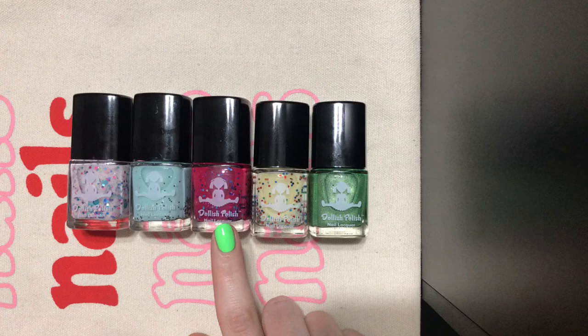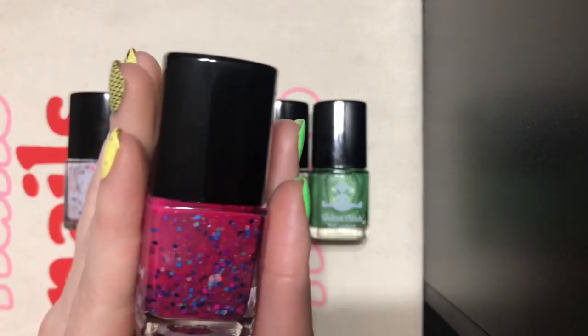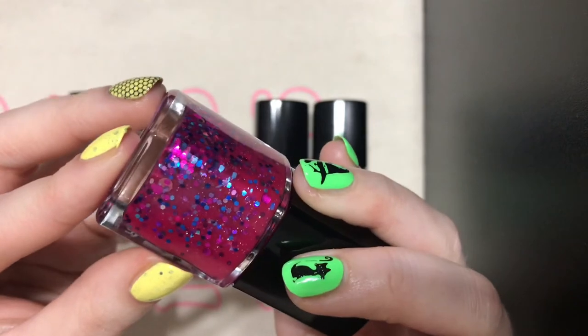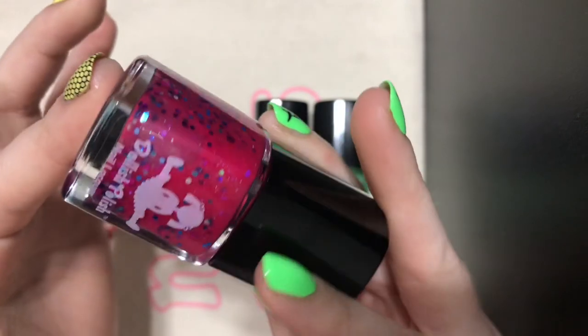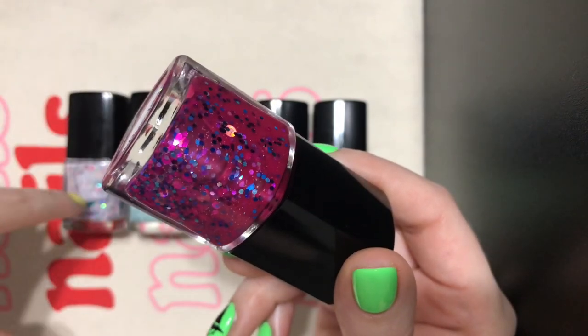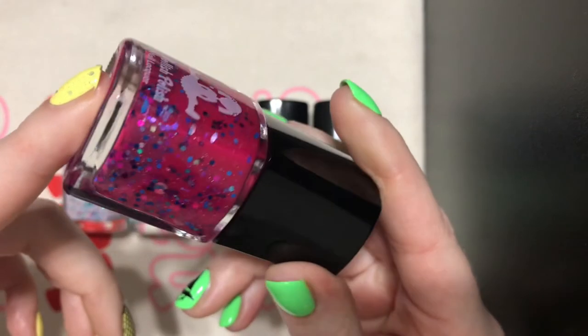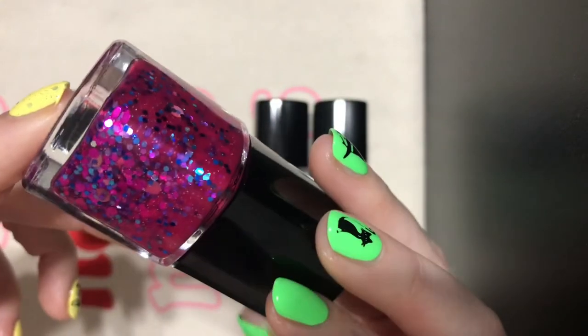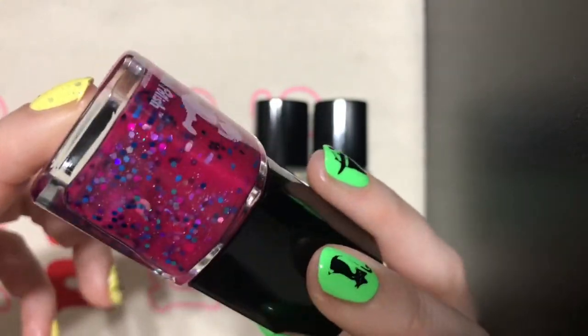This one is called Purple Nurples. If you look up swatch pictures for this one, it's actually really sheer, so I'm going to try to use it as a topper. It's kind of the same concept as Sugar Plum Fairy — just a bunch of huge glitters, super loud — and I just love that idea. Super playful and fun.